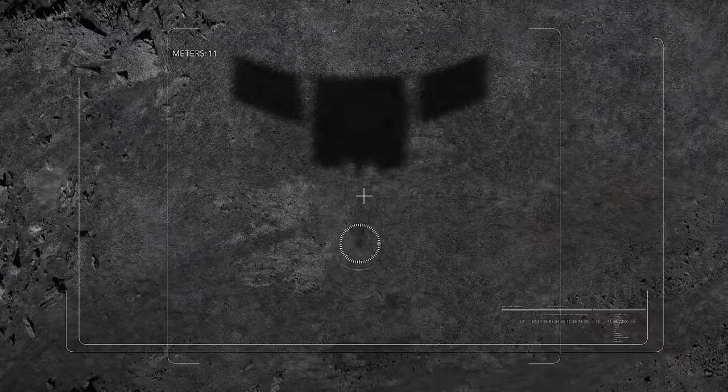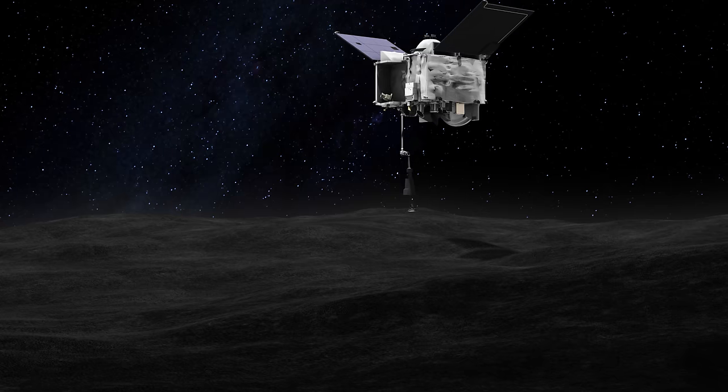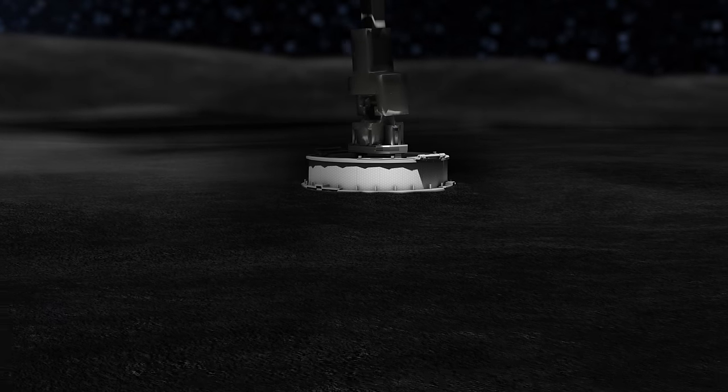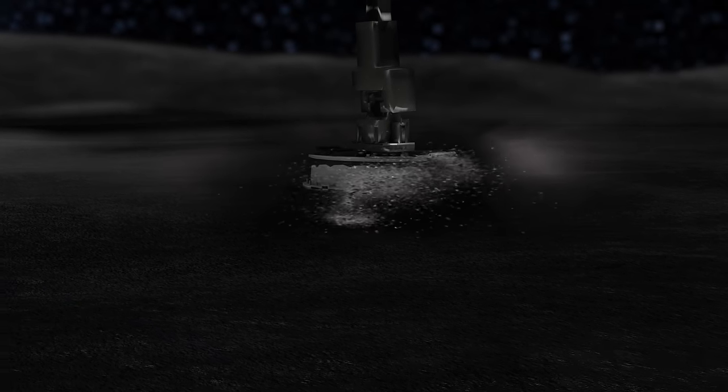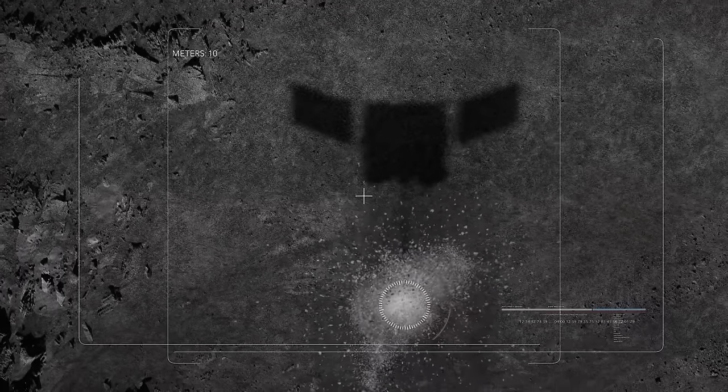These images will prepare OSIRIS-REx for its most important task, which will be documented by the wide-angle SAMcam. After more than a year in orbit, OSIRIS-REx will slowly approach Bennu's surface to grab a sample of the asteroid. SAMcam will capture the event in a series of rapid-fire images. This visual record will help scientists understand the context of the returned material.